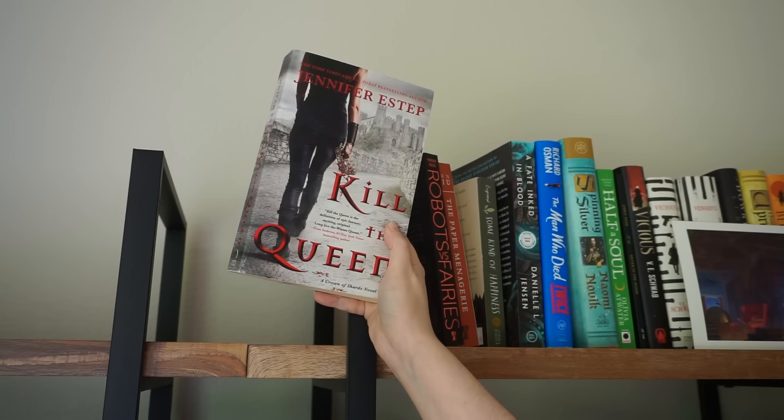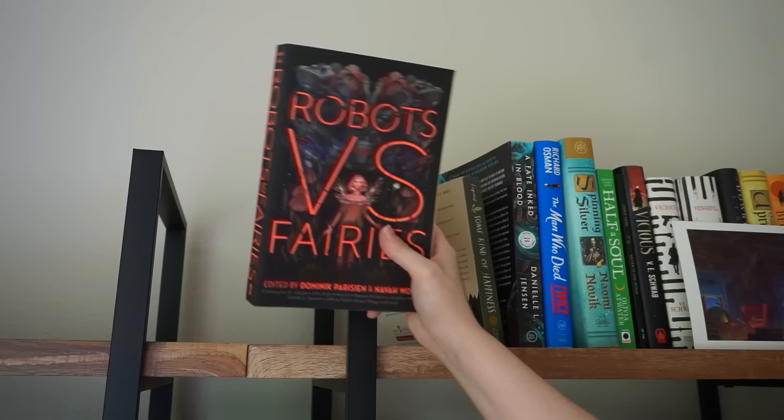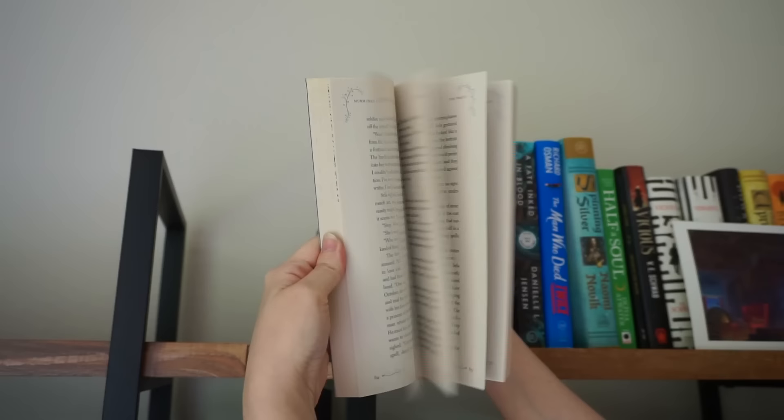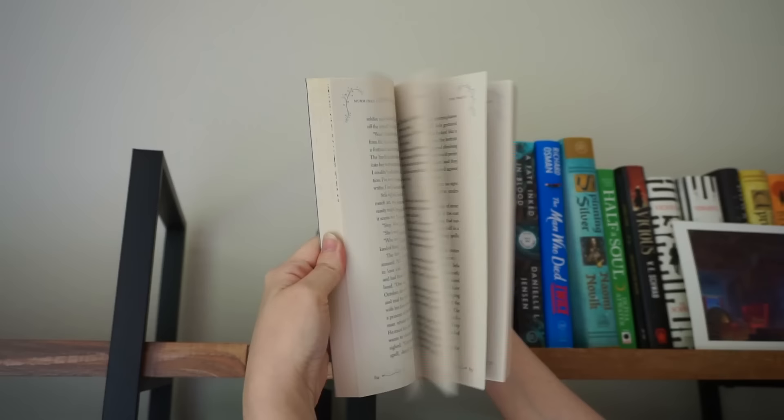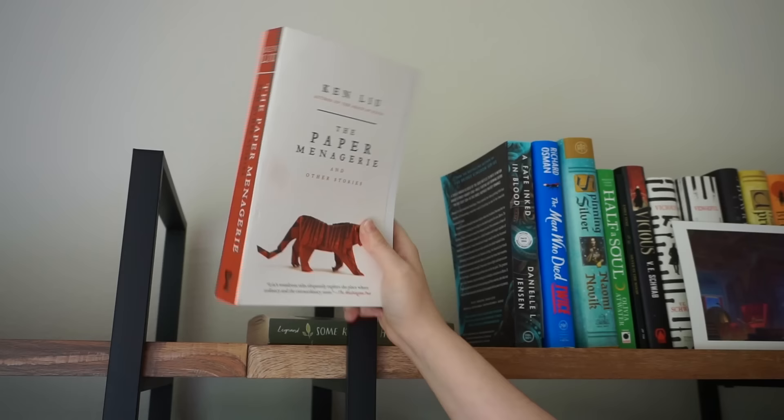Kill the Queen by Jennifer Estep is another book I've literally never made the intention to read, so I'll pull that down. Robots vs. Fairies — this is another short story collection. Oh wait, Delilah S. Dawson has a short story in here, so I will actually keep it for that reason. I can read her story and then get rid of it. The Paper Menagerie is another short story collection — I really thought I was going to be an anthology girl and I'm not, so let's pull that one down.